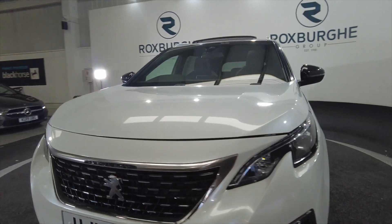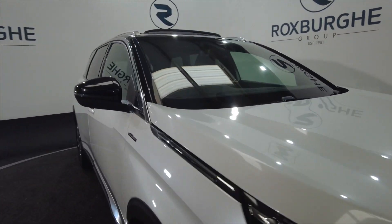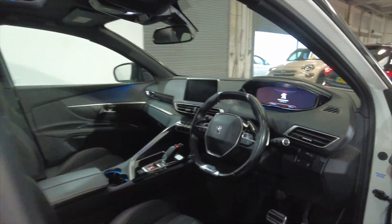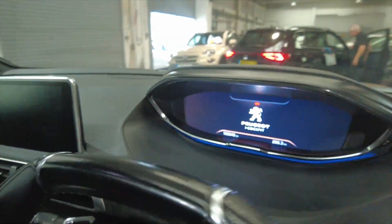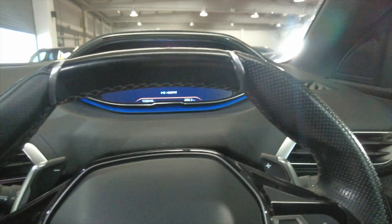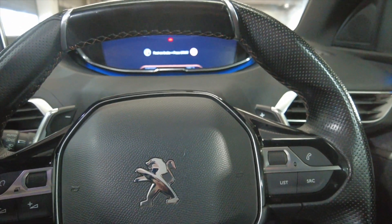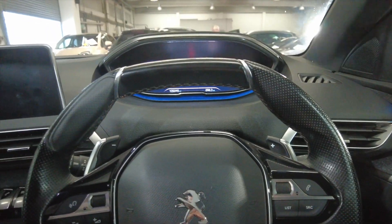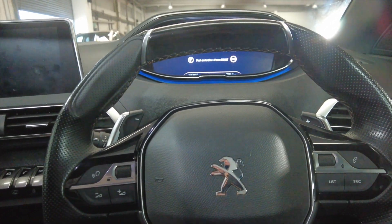You've got all-round parking sensors, LED daytime running lights, and indicators on the wing mirrors. Multi-function steering wheel there. And this car has done 105,045 kilometres, so just around about just under 100,000 miles.